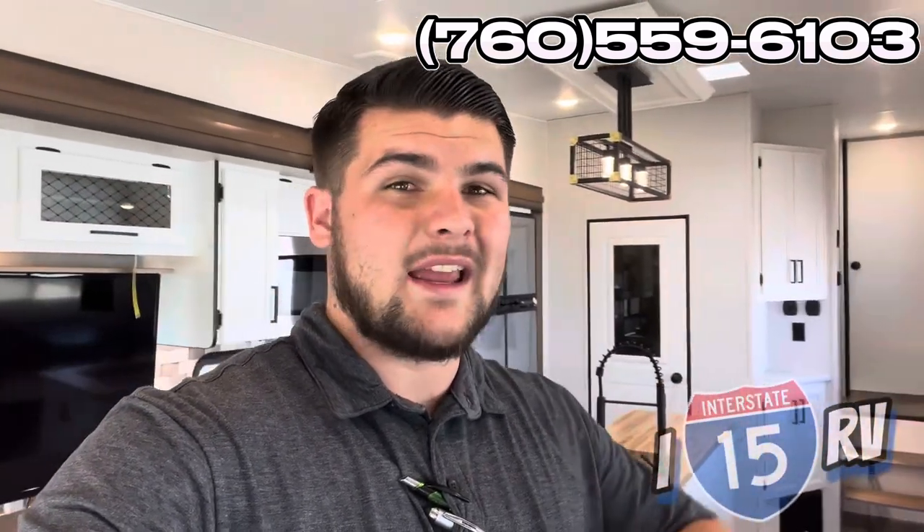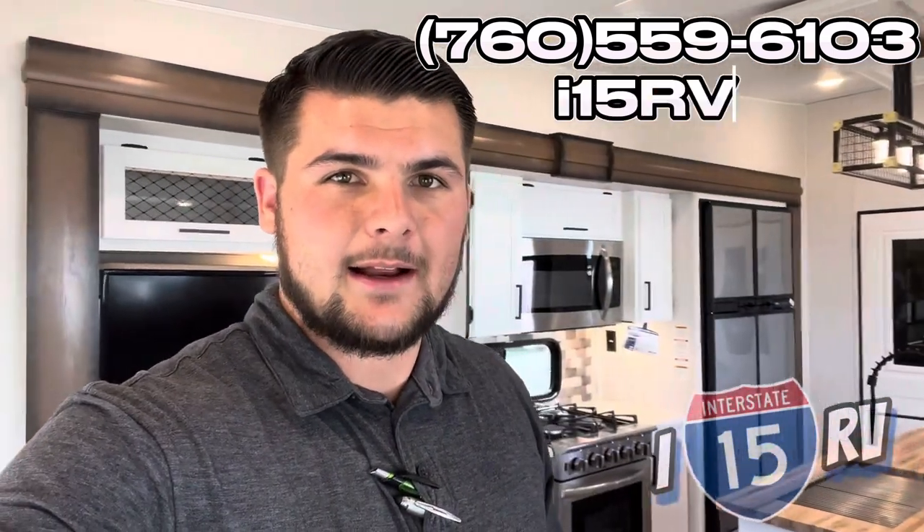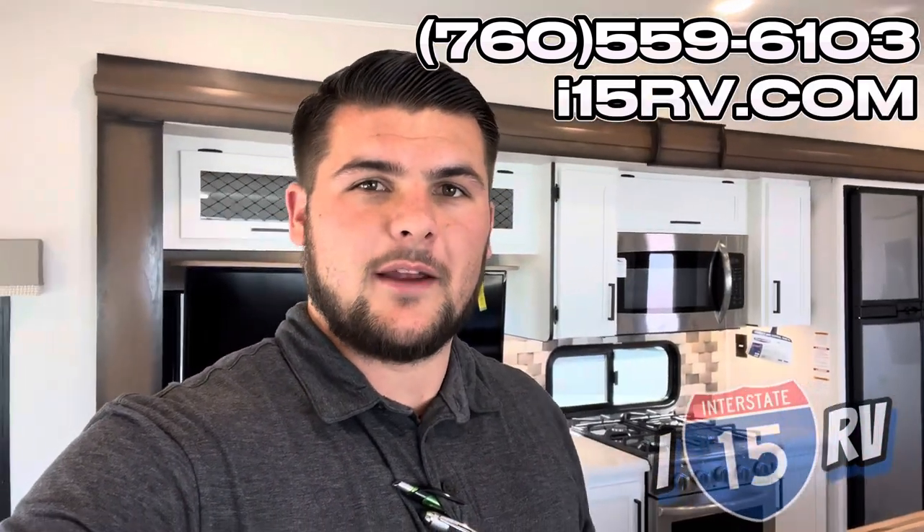All right, guys - you know the deal. My name is Victor. Text me at 760-559-6103 if you're interested in this fifth wheel Crusader or any of the other units here on the lot. Our website is i15rv.com. I look forward to serving you and your family.